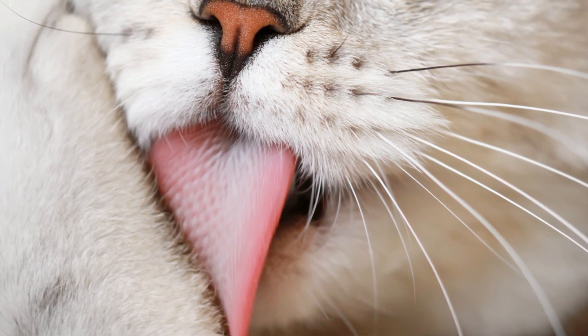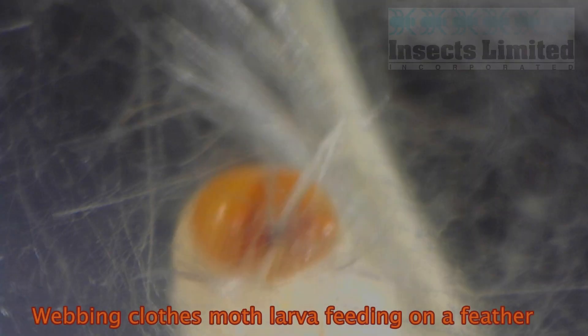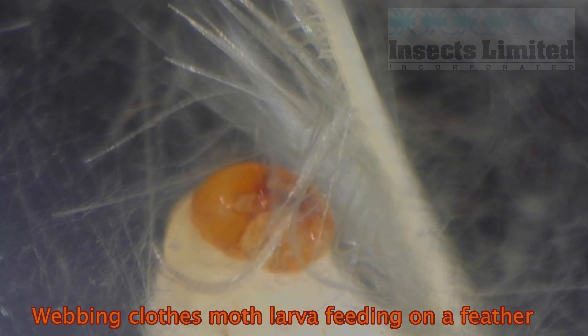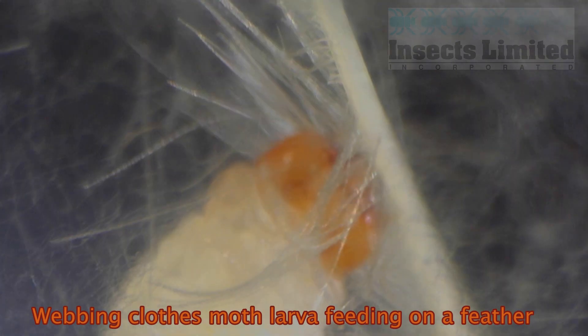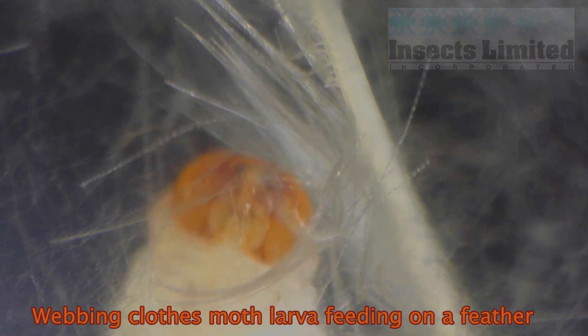This shows that keratin is one tough compound. A few select insects, like this webbing clothes moth larvae, have evolved to be able to break down the keratin for their own benefit. The digestive tracts in the larvae of clothes moths and several species of carpet beetles have adapted to be able to disassemble the disulfide bonds in the keratin and utilize the protein in the hair, skin, and other natural materials.